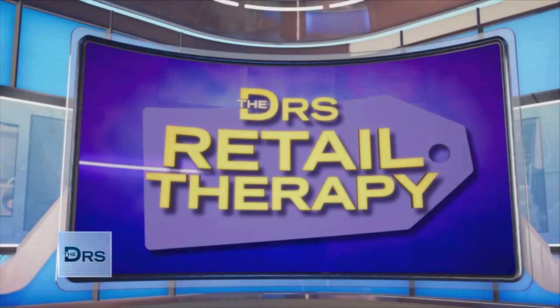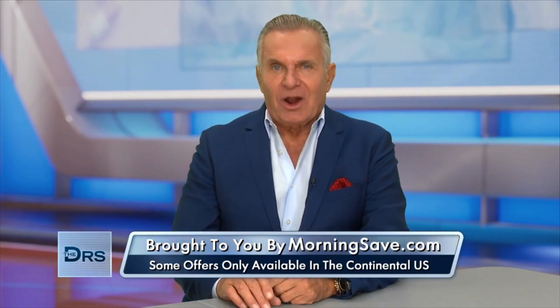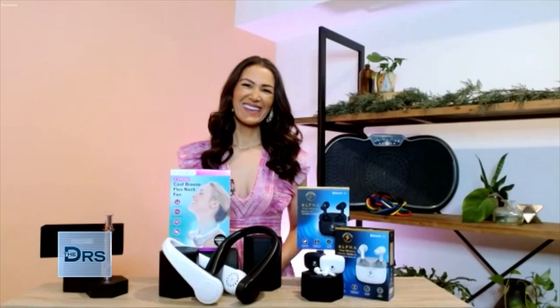There are all types of therapy out there, but sometimes you just need a little doctor's retail therapy. Today we've got four deals on hot products exclusively for you, our doctors' viewers. And to reveal the deals, we have lifestyle expert, my friend, Anna D'Souza, back in the house.